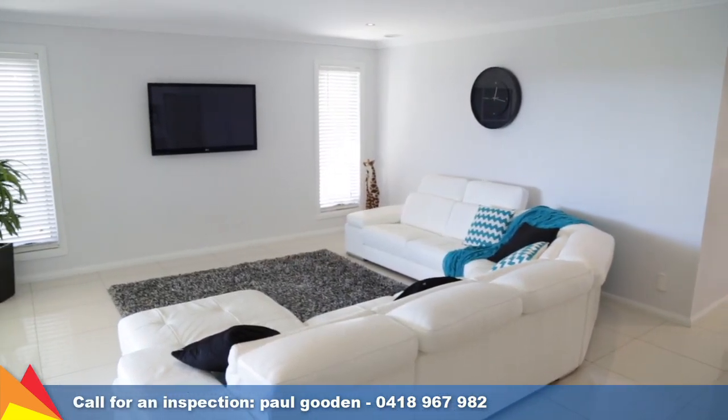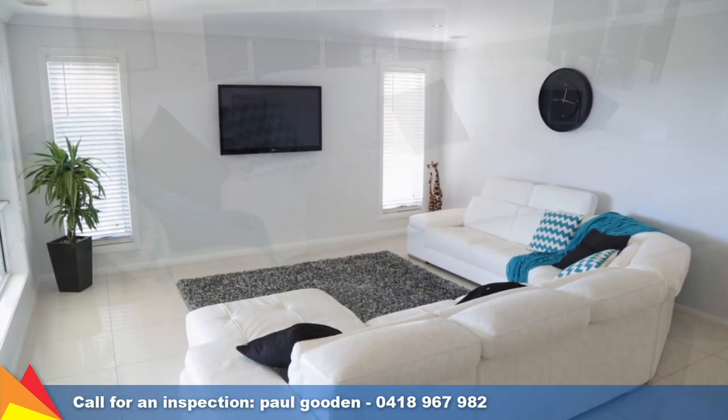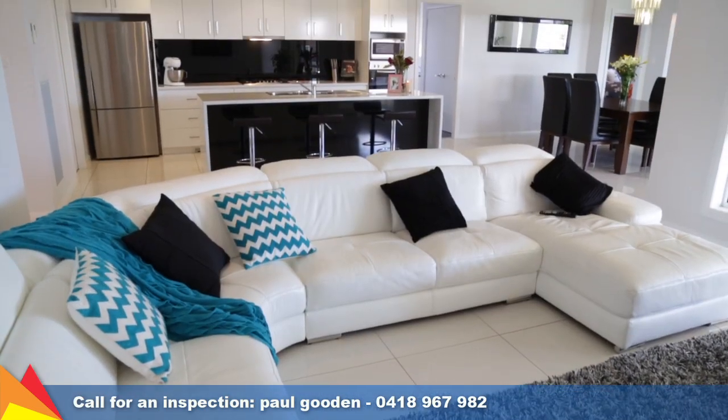As soon as you enter, you're immediately captivated by the open-plan living arrangements and the bright, airy interior.